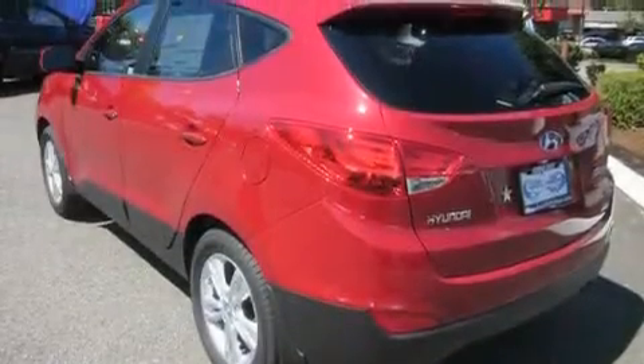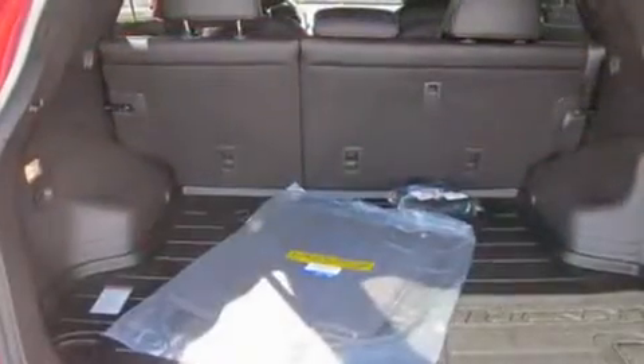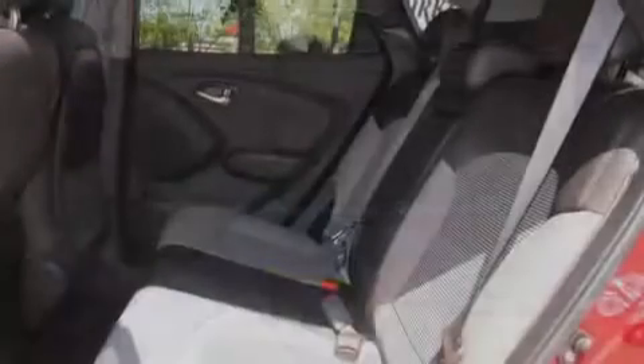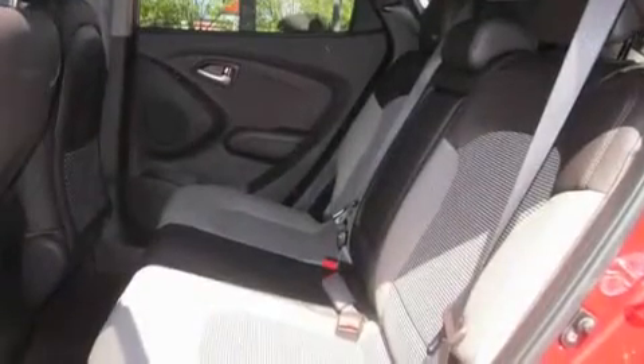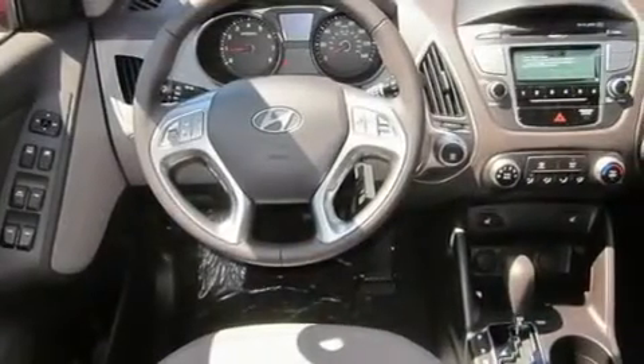Its top features include heated seats, fold-down rear seats, steering wheel mounted controls, a portable music device-ready stereo system so you can take your music with you, a leather-wrapped steering wheel, alloy wheels, tinted glass, a traction control system, a homelink feature, and cruise control.